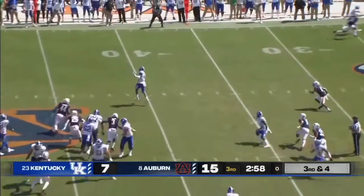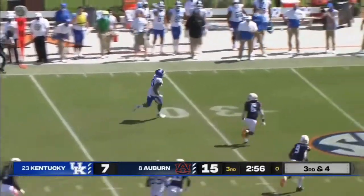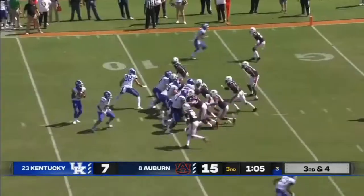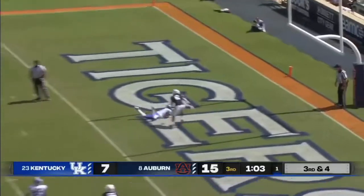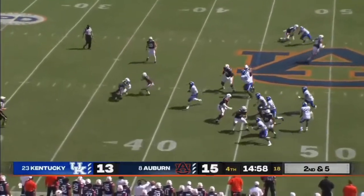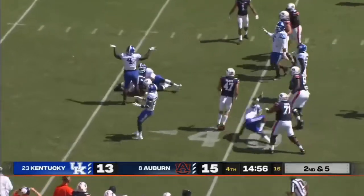Auburn on the run before the snap. Out to Rose — he's wide open — and A.J. Rose takes it inside the 20. They bring the backers. Execute the throw off of that. Ball got on the ground on the snap, and Kentucky comes up.